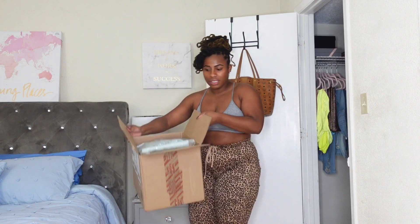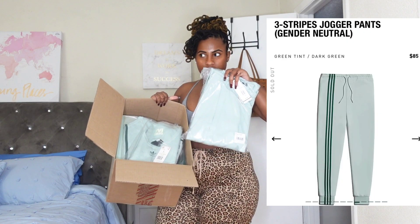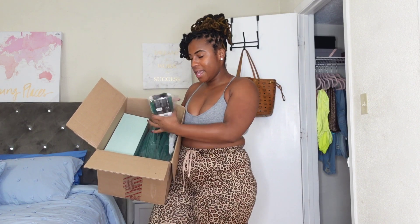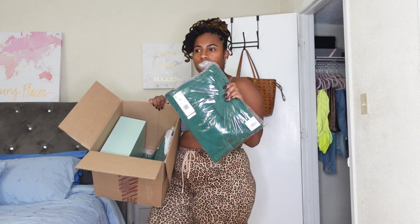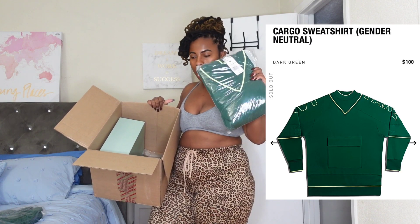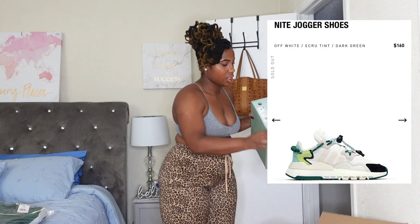I have the box right here — this is the box it came in. So I got the mint green joggers. I got a tank top slash bodysuit kind of thing. I got the socks. I got these cargo kind of joggers. I got a hoodie sweatshirt kind of jacket, the dark gray one. I got the biker shorts and I got the night joggers. I'm going to start with the shoes and then try everything on so you guys can see everything.